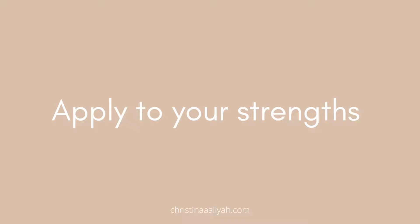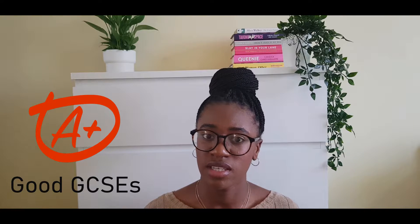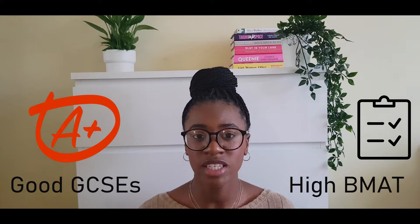Moving on to applying to your strengths — this is probably the most important thing and honestly where most people fall down. Different medical schools have different entry requirements: one university might want applicants with really high GCSEs, while another might not be focused on GCSEs but wants a high BMAT score. If you've got great GCSEs but not a great BMAT score, you would obviously apply to the first option — but not many people take this into account and don't do their research.